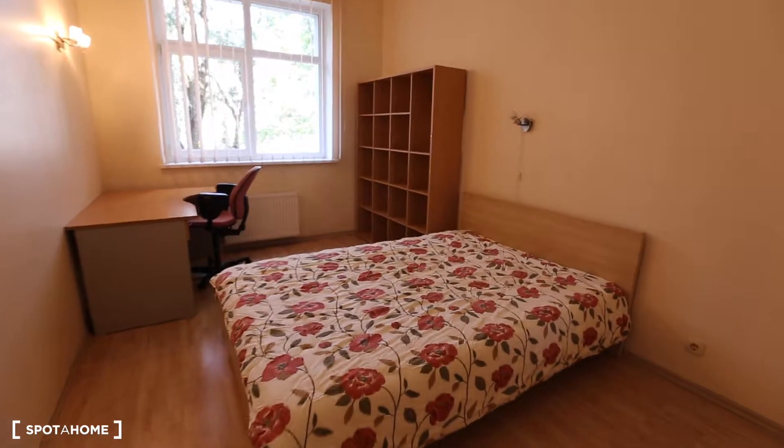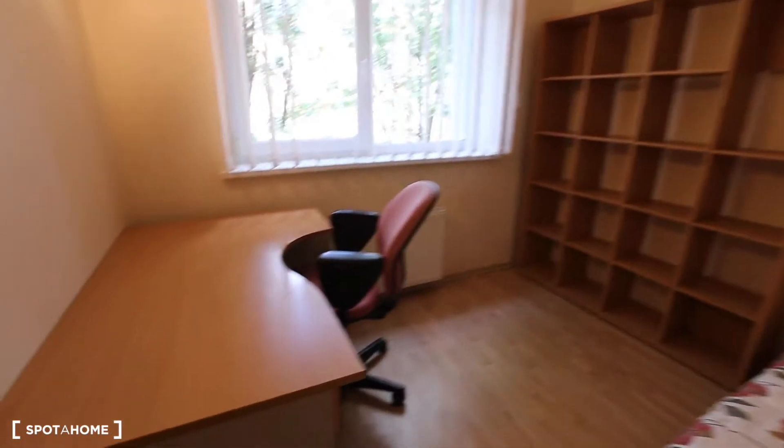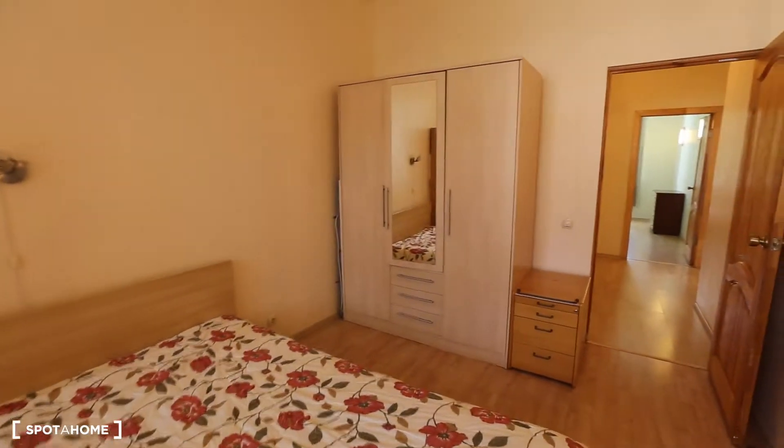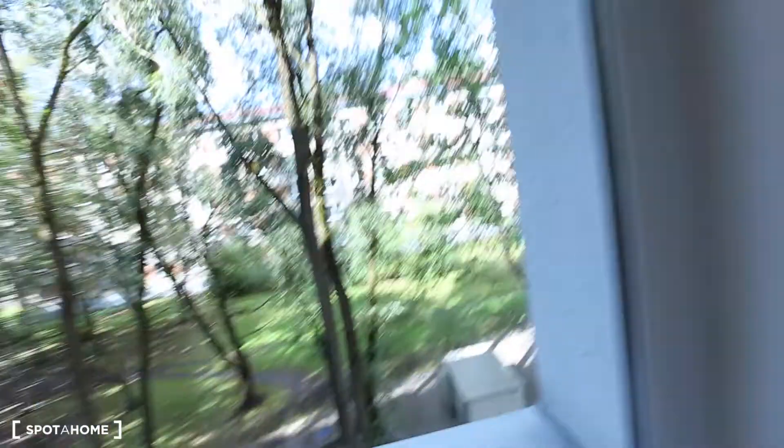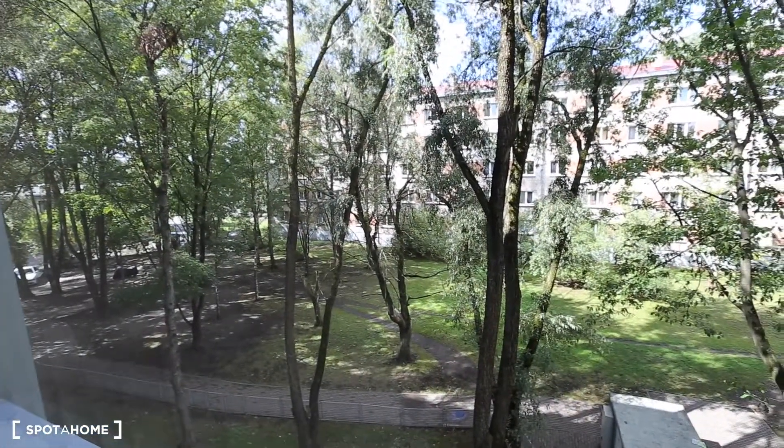The second bedroom also has a double bed, some shelves, and a desk, as well as a wardrobe. Let's have a quick look outside this window too — as you can see, it's quiet and green, a nice neighborhood.